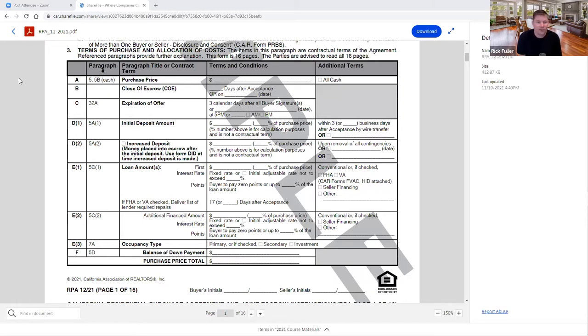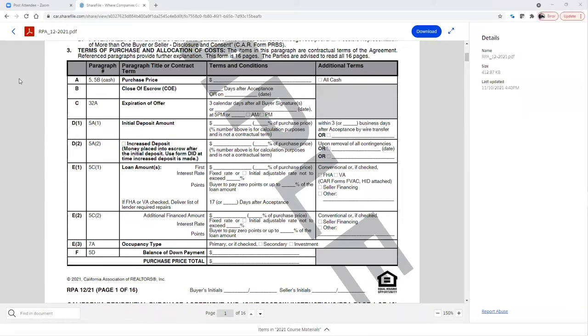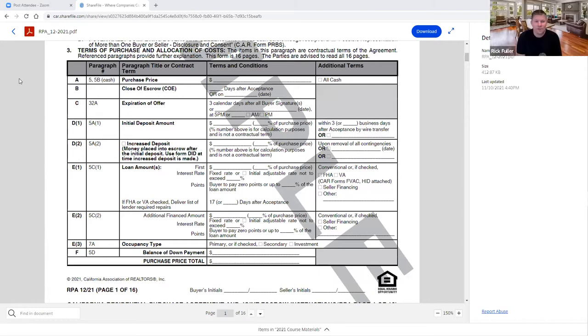Section 3B is close of escrow — we've talked about that. Section 3C is expiration of offer. Notice the little paragraph numbers that provide further information — you can go to paragraph 5, 5B, or 32A in this purchase agreement for further detail on expiration of offer, or 5A for deposit information.